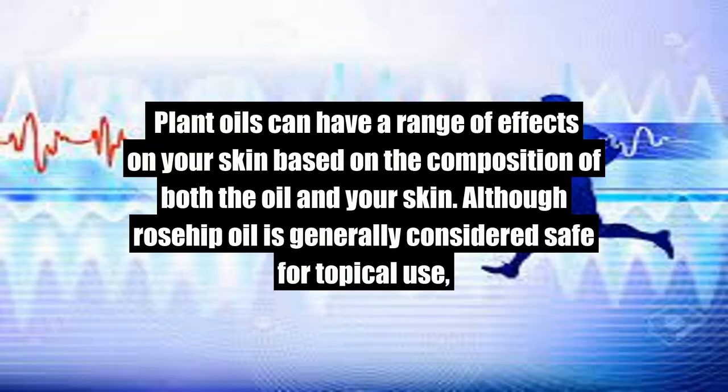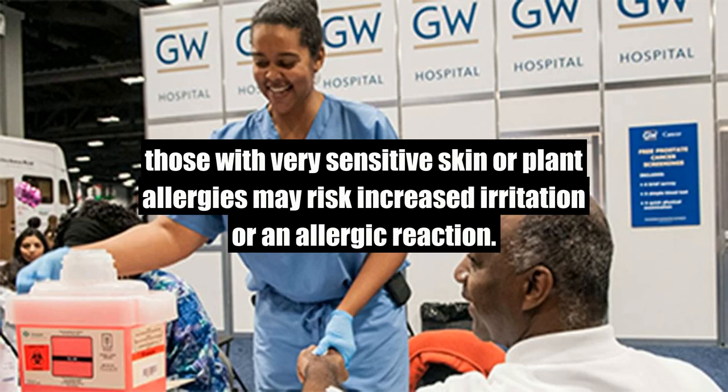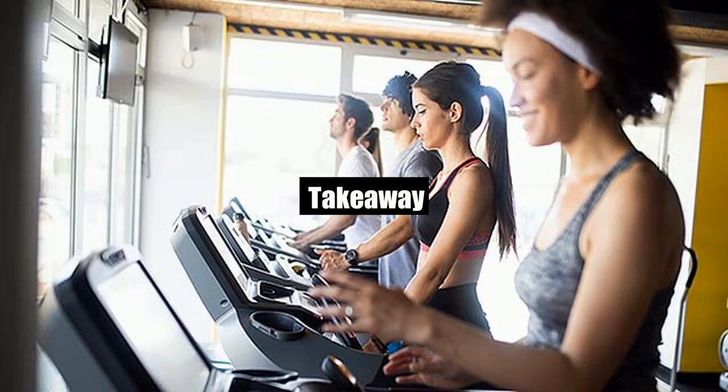Risks. Plant oils can have a range of effects on your skin based on the composition of both the oil and your skin. Although rosehip oil is generally considered safe for topical use, those with very sensitive skin or plant allergies may risk increased irritation or an allergic reaction.